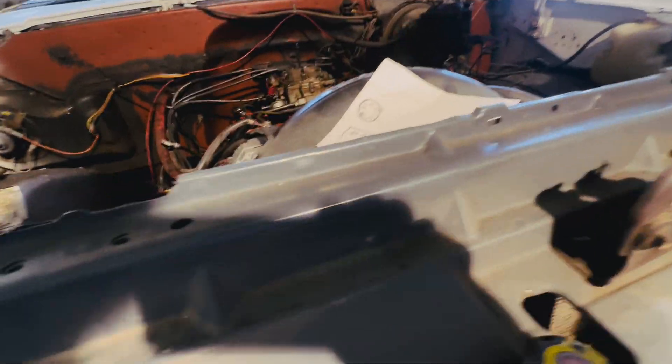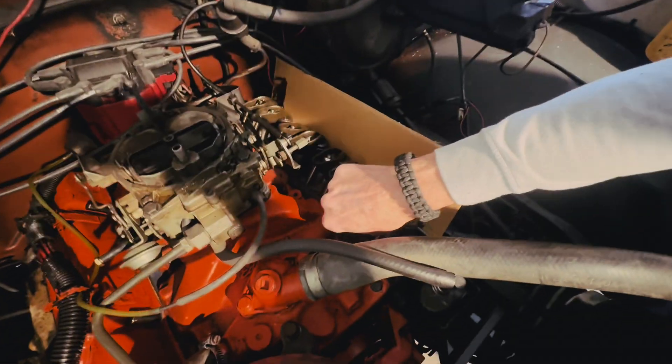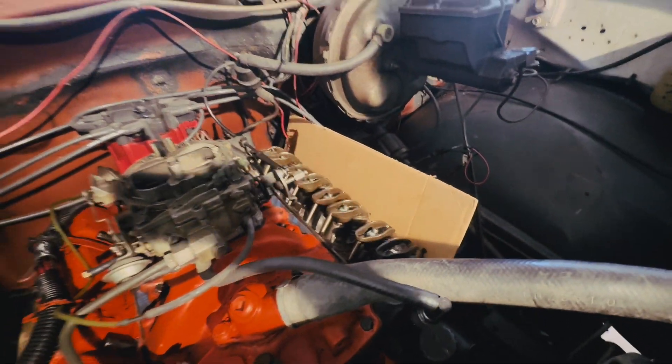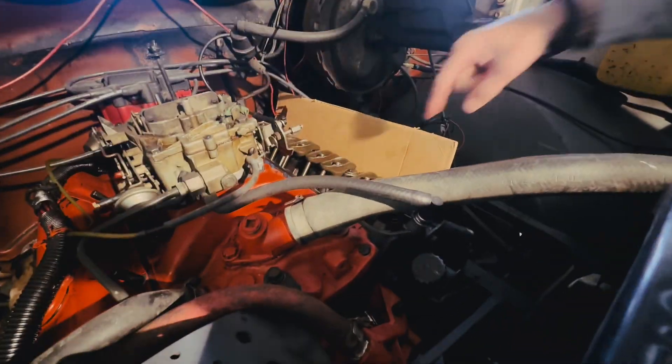We can check and see if we've got any issues. We can see a little coming through in the back, starting to show. So we've got those to deal with.